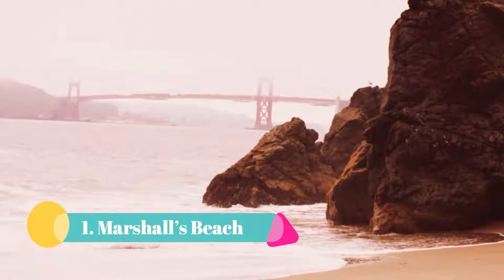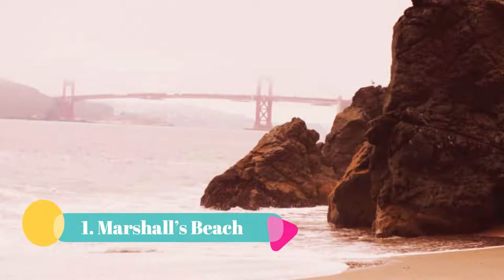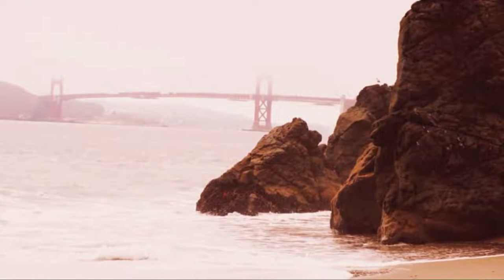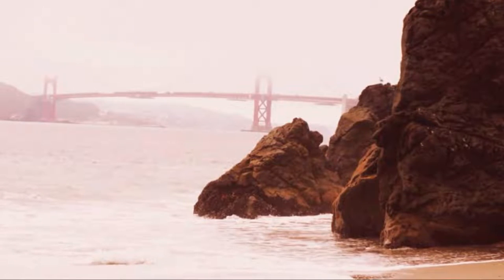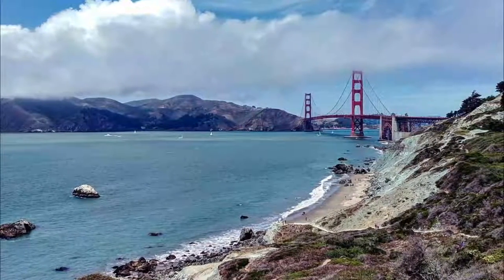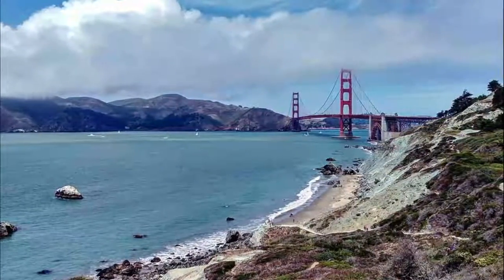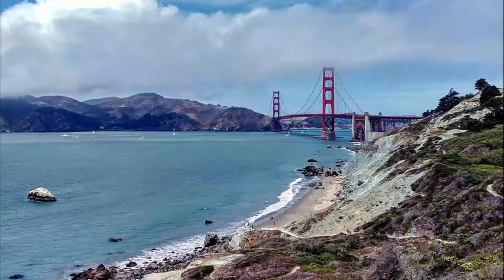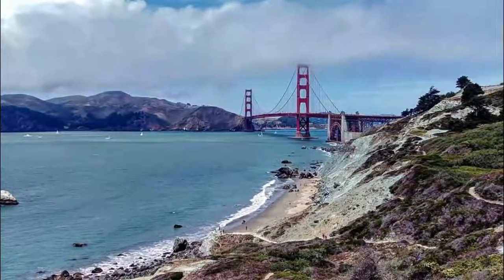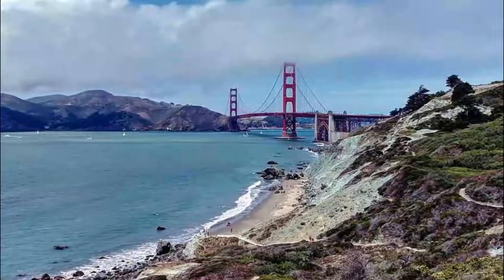Number one: Marshall's Beach. If you are looking for a hidden beach that also happens to have one of the best views of the Golden Gate Bridge, then Marshall's Beach is just the place for you. This is one of my absolute favorite spots in San Francisco because it's got such a secluded feel and that view simply cannot be beat. The best time to come to Marshall's Beach is for sunset — it is absolutely breathtaking.